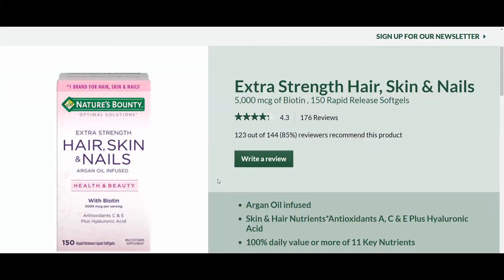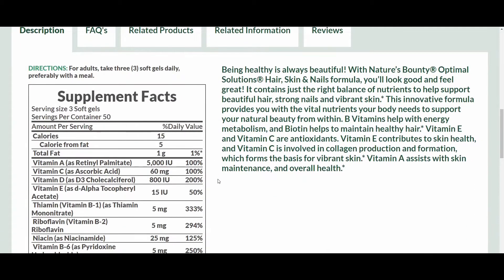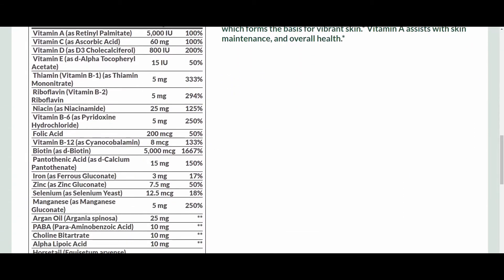Some dietary supplements, especially those marketed for hair growth, contain massive amounts of biotin. Just to give you some perspective, the popular dietary supplement Extra Strength Hair, Skin, and Nails by Nature's Bounty contains 5,000 micrograms per serving, which is a lot.